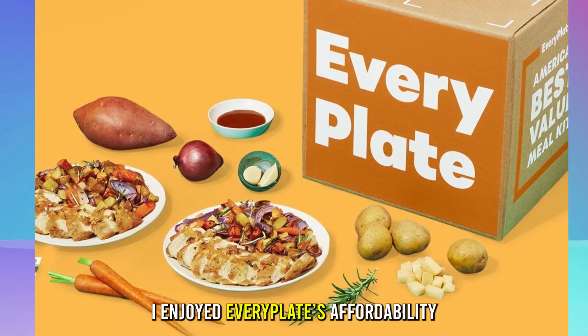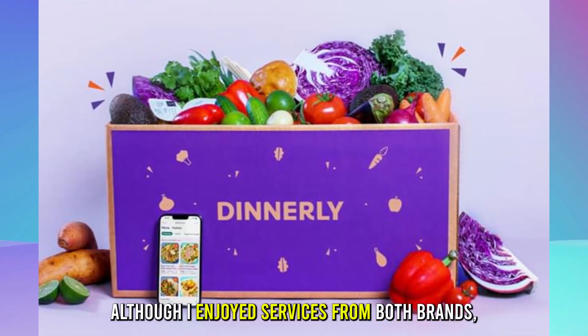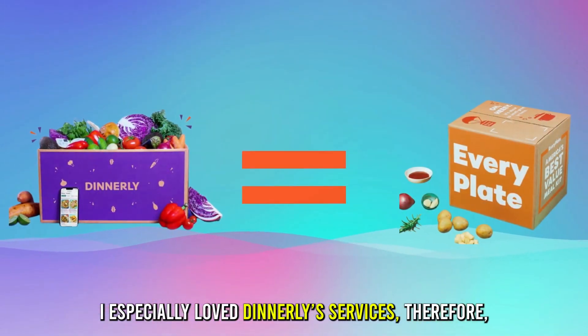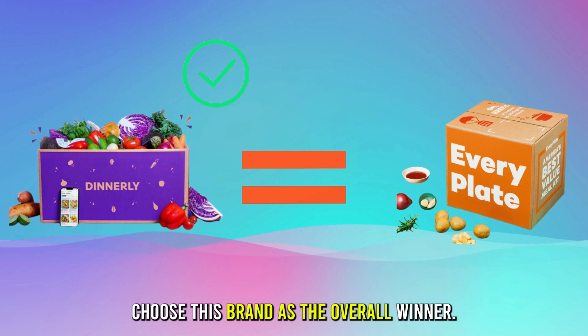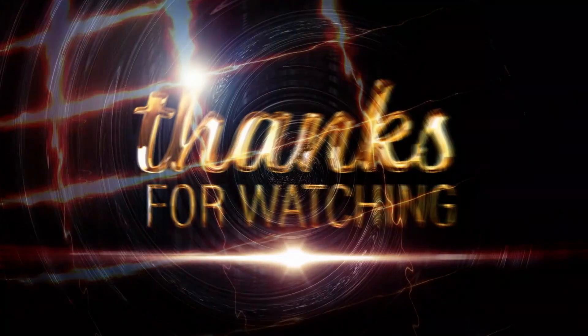On the other hand, I enjoyed Every Plate's affordability and the easy recipes they provided. Although I enjoyed services from both brands, I especially love Dinnerly's services. Therefore, I choose Dinnerly as the overall winner. Feel free to check out the products from the links in our description. Thanks for watching.